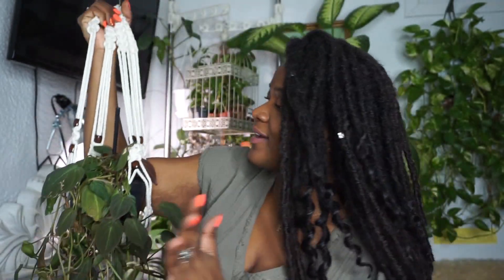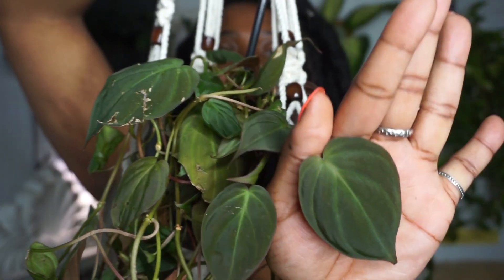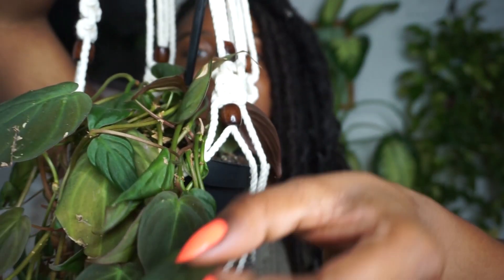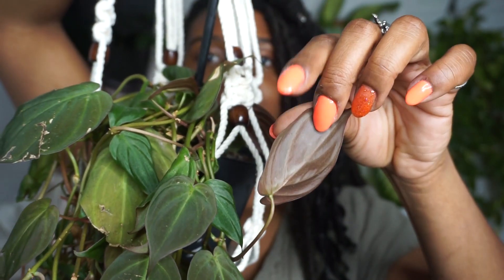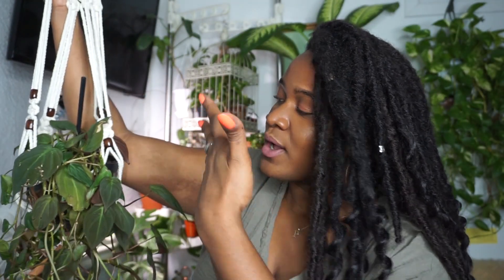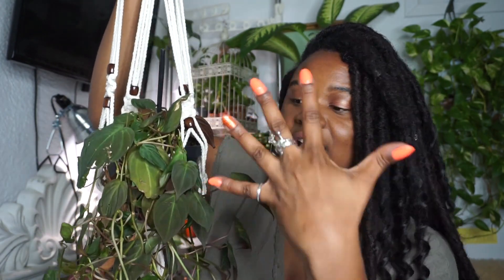Yes, so this is actually my beautiful philodendron micans. I've had this plant for a few years now and I've chopped this plant so many times. This is an amazing plant to have in your collection. We all know the micans, and if you don't know the micans, well you're about to know. The micans has just these beautiful velvety leaves and the underside is just this dark dark red, dark eggplant, maroon plum.